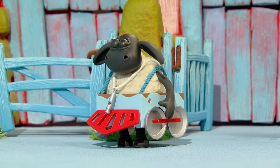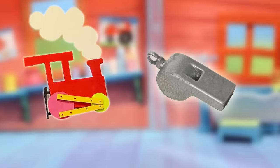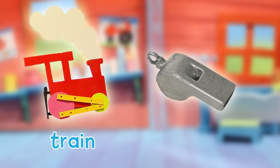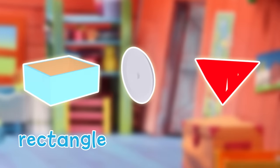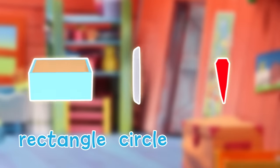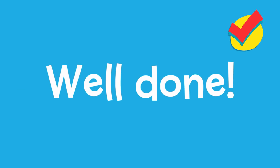Triangle! Well done everyone! What a fantastic train! What have we learnt today? Train. Whistle. Rectangle. Circle. And a triangle. Well done everyone!